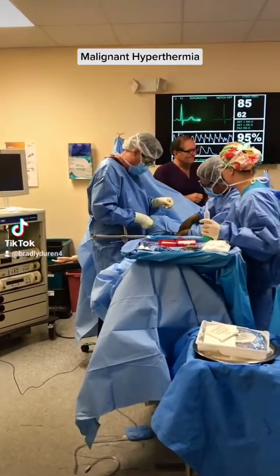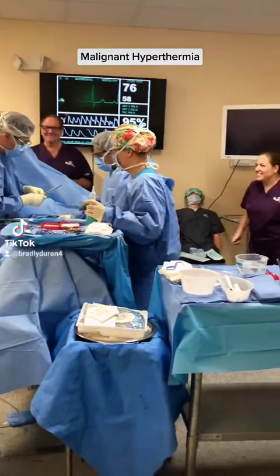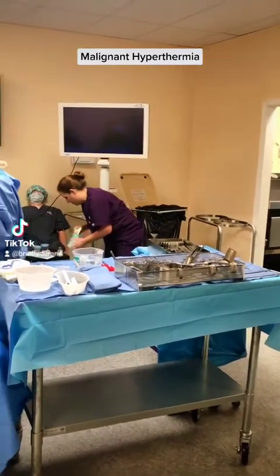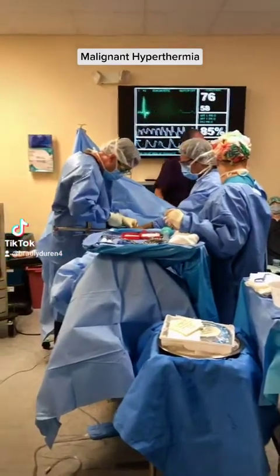Read that up there. If the temperature drops to 100 degrees, stop. We need to get that temperature down, you guys — we need to get it down more. Is that the lidocaine? Watch the temperature. Dantrolene's in.